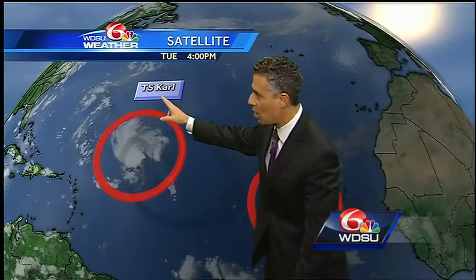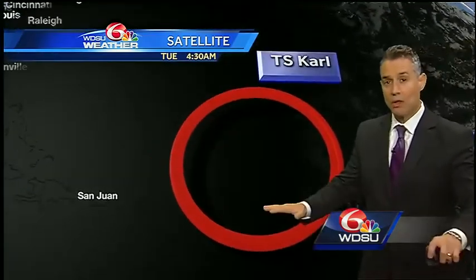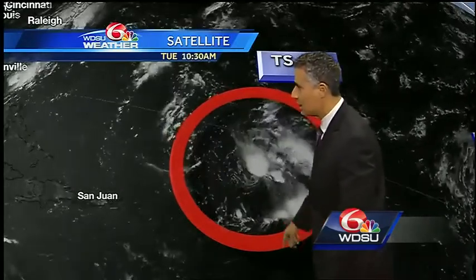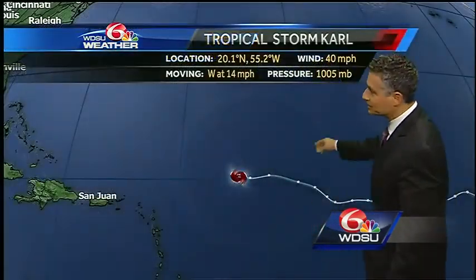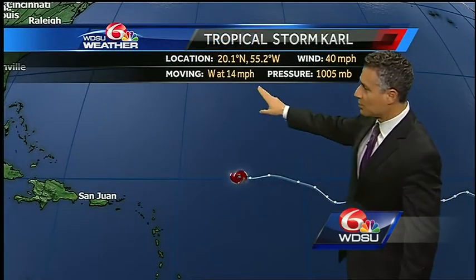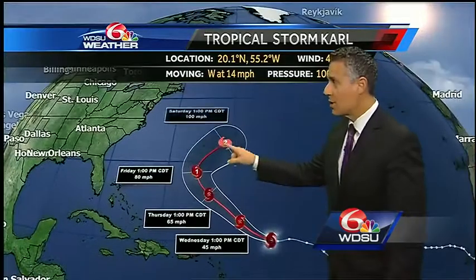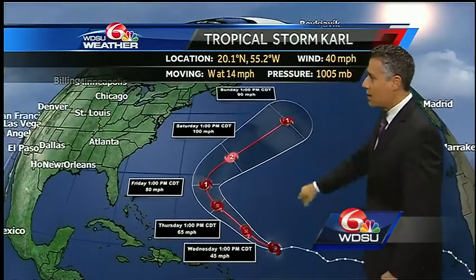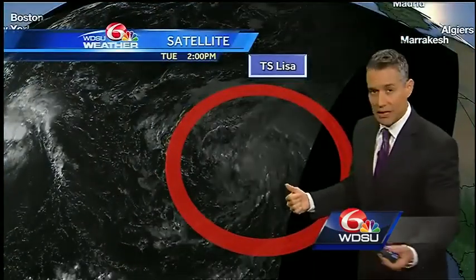As we go out to the tropics, we've got Carl and we have Lisa, both tropical storms. Both aren't going to be a problem for us. You can see circulation here, though thunderstorm activity is not necessarily wrapping around that center. Carl has 40-mile-per-hour winds traveling to the west at 14 miles per hour. It then hooks a right-hand turn, becoming a Category 2 storm on Saturday before dropping back to a Category 1 hurricane — staying out in the Atlantic, not going to be our problem.